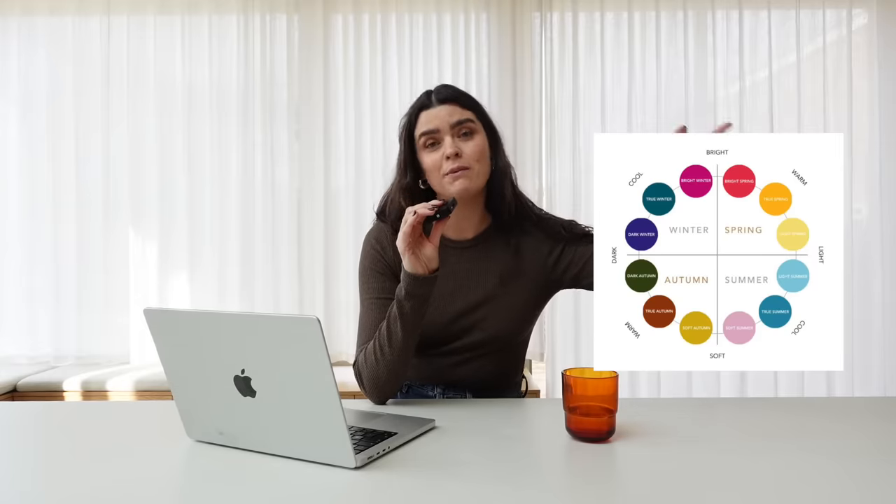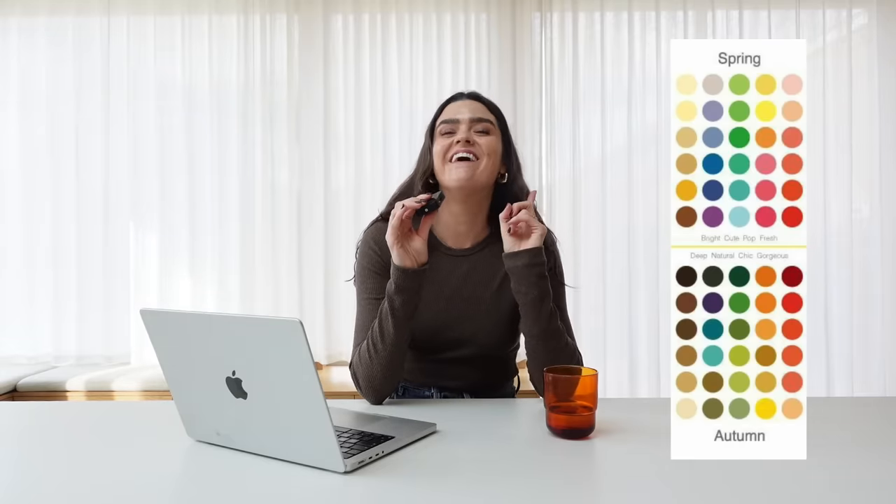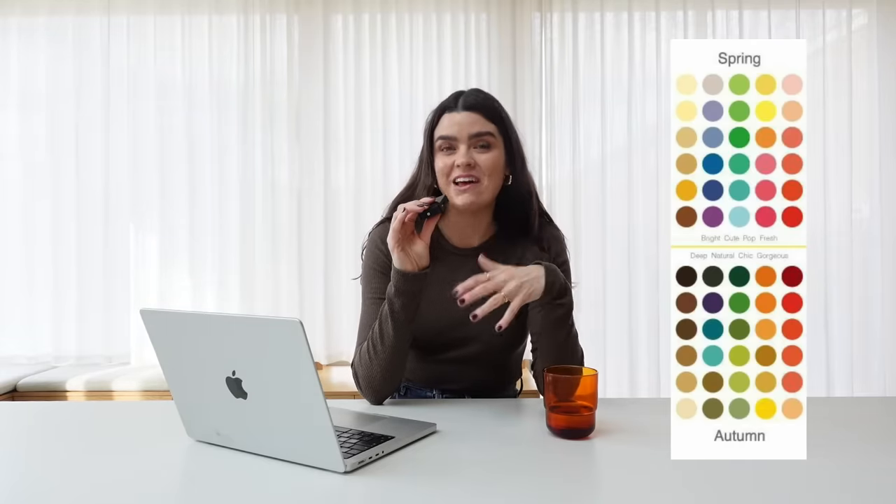Here's where it gets slightly confusing: the colors are broken down into seasons — spring through to winter — but then each of those seasons splits into three separate categories. Some people work within the four seasons, but a lot of people work within 12. So say you're an autumn: you could be a dark autumn, a true autumn (also known as a warm autumn), or a soft autumn (also known as a light autumn). Winter and summer are the cooler palettes with more blue tone, whereas spring and autumn are the warmer palettes with more yellow tone.